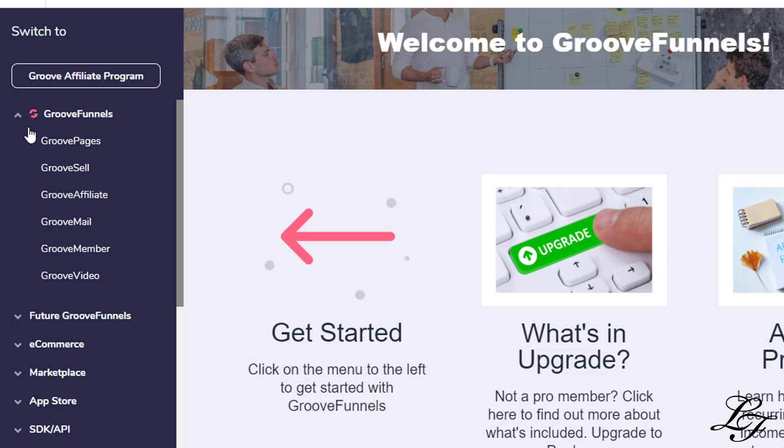It also includes email marketing, CRM, video platform, membership site, webinar platform, and more. Think ClickFunnels but better, more affordable, and with way more features. You can run your entire business on it.